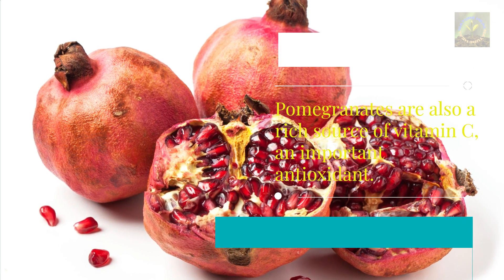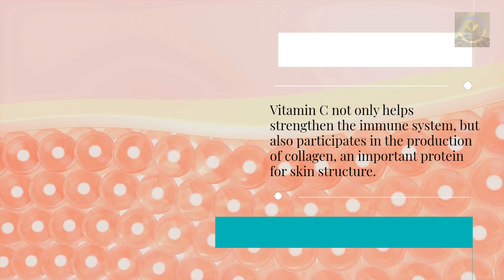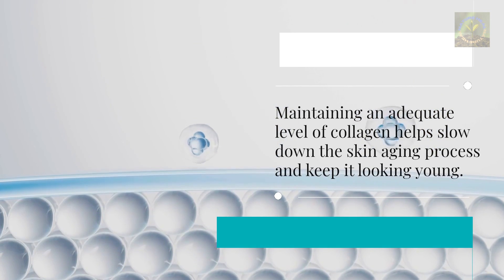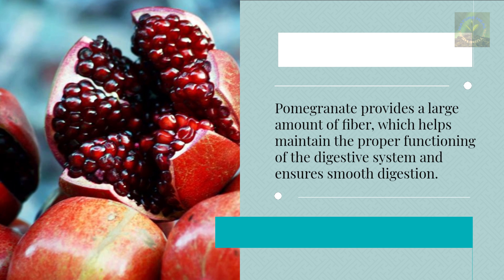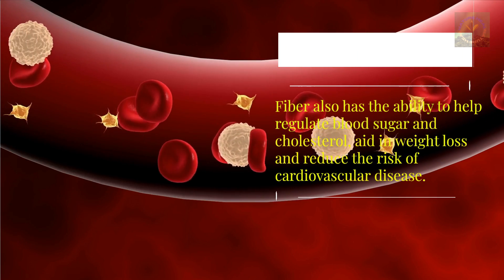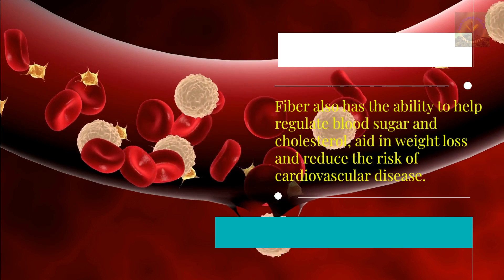Pomegranates are also a rich source of vitamin C, an important antioxidant that not only strengthens the immune system but also participates in the production of collagen — an important protein for skin structure. Maintaining adequate collagen levels helps slow down skin aging and keep it looking young. Pomegranate also provides a large amount of fiber, which maintains digestive function, regulates blood sugar and cholesterol, aids in weight loss, and reduces the risk of cardiovascular disease.